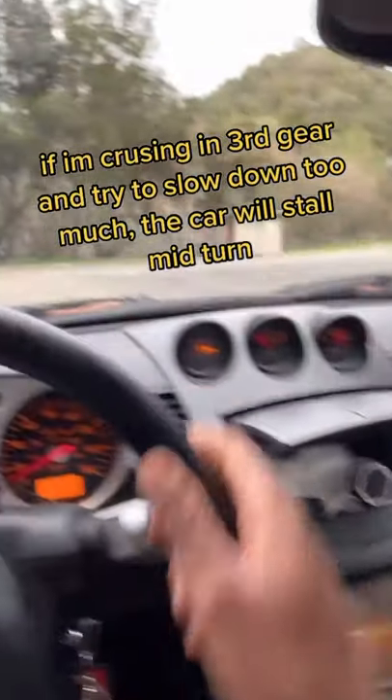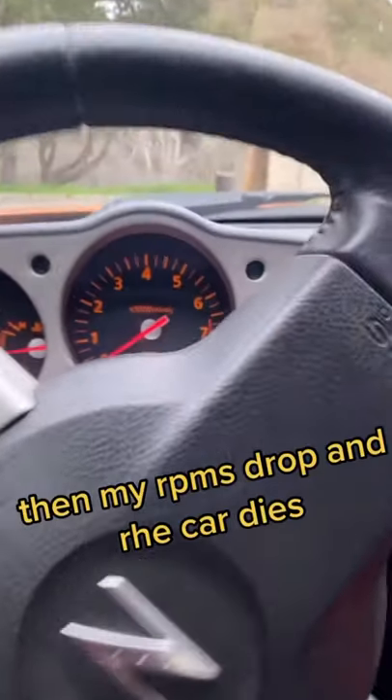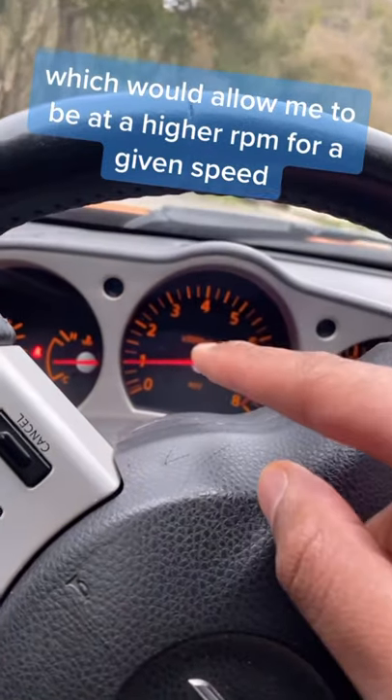If I'm cruising in third gear and I come up into a turn and need to slow down too much, my RPMs drop and the car dies. In order to take that turn correctly, I would need to downshift into second or first gear, which allows me to be at a higher RPM for a given speed.